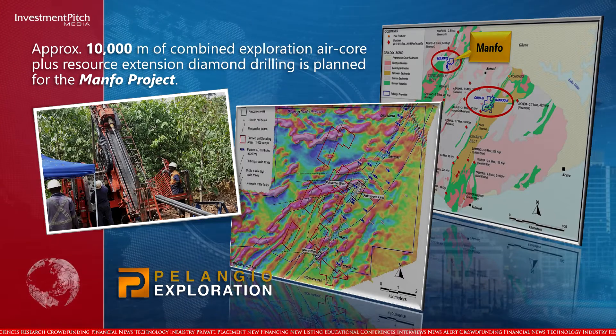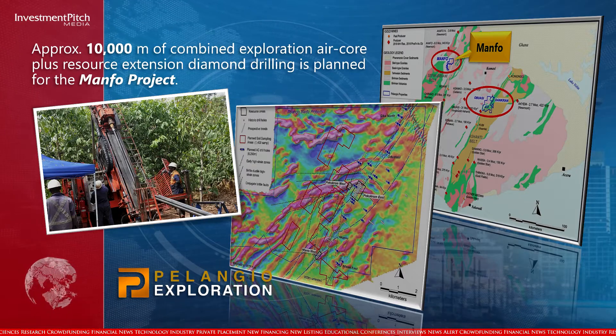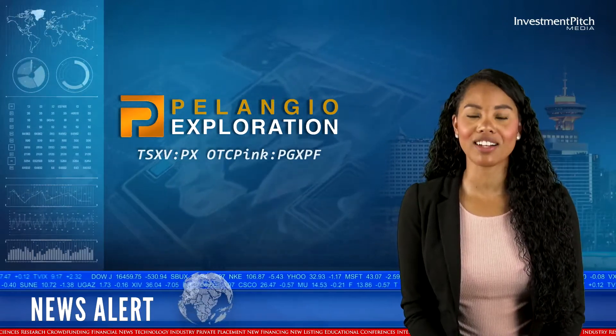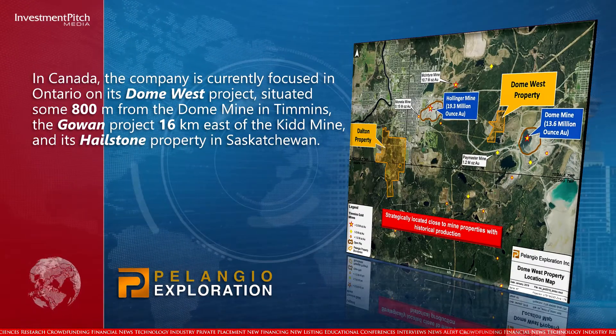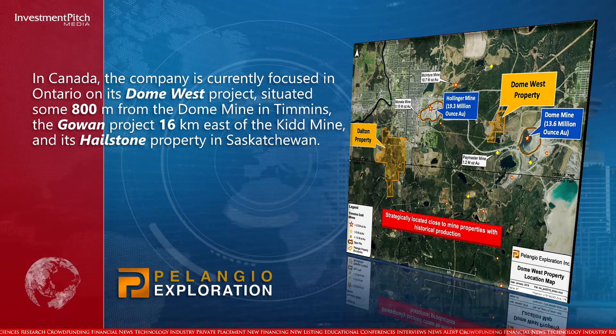Approximately 10,000 metres of combined exploration air core plus resource extension diamond drilling is planned for the MANFO project. In Canada, the company is currently focused in Ontario on its Dome West project, situated some 800 metres from the Dome mine in Timmins, the Gowan project 16 kilometres east of the Kidd Mine, and its Hailstone property in Saskatchewan.